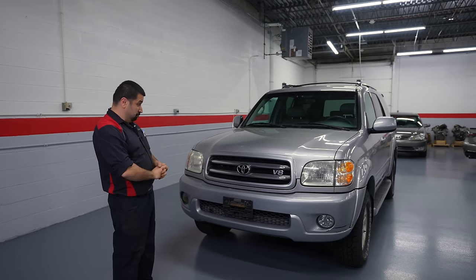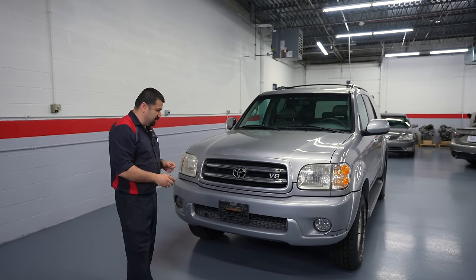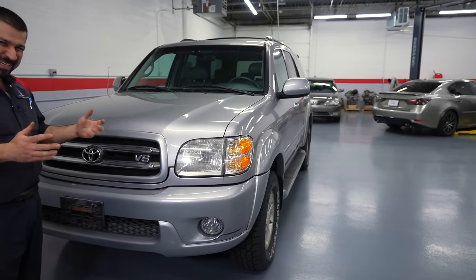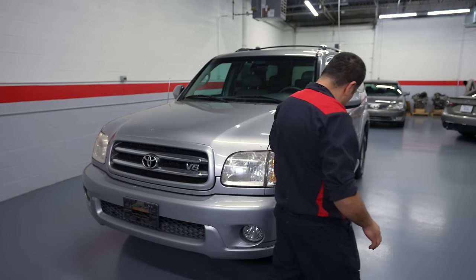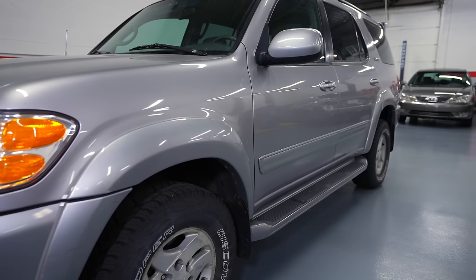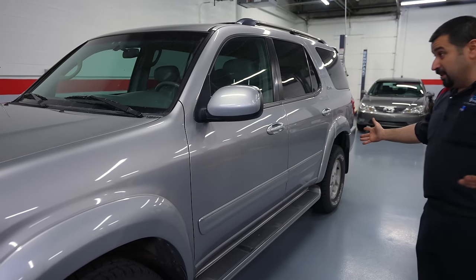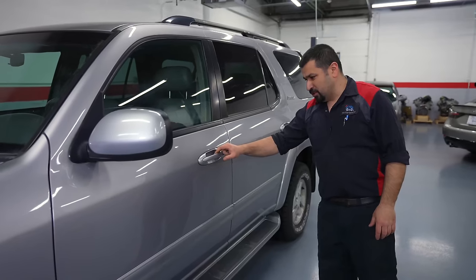Maybe a little bit of rust here, but it's a 2001 with over 200,000 miles - it's okay, not bad. Headlights are a little yellowed, again it's an older truck, you can live with that. We can maybe buff this out with some toothpaste. Continuing on the side - we have newer Cooper tires, not my favorite brand but decent. Paint is nice, everything looks great. I'm liking this truck a lot.